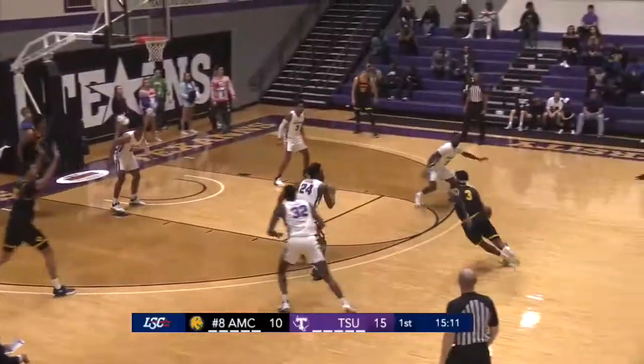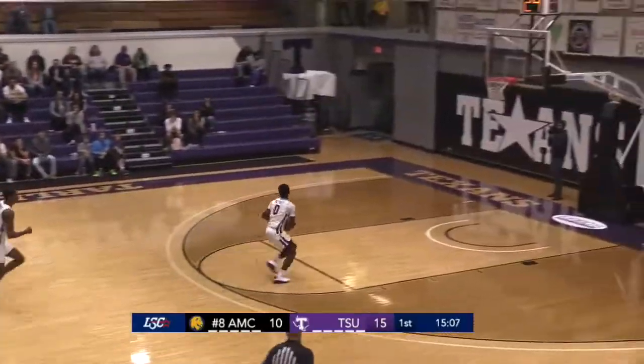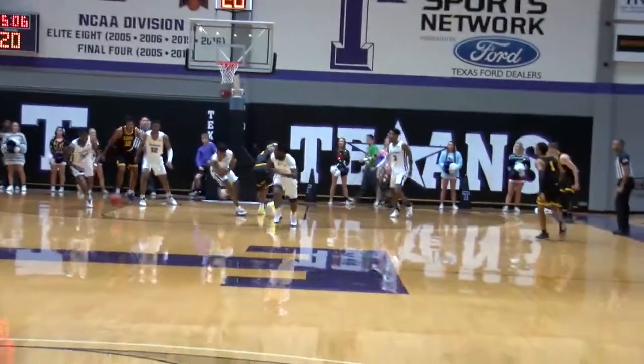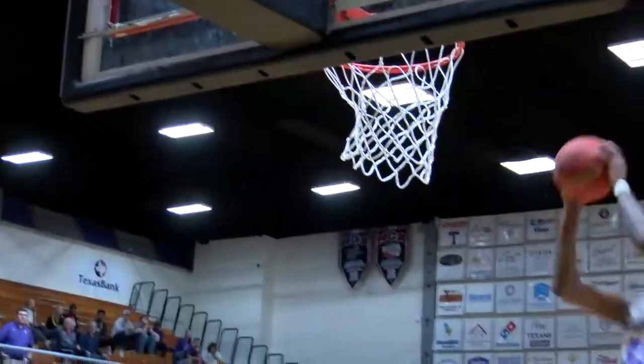On Thursday night they blew out the number 11 team in the nation. Now Terrell loses it, outlet pass. Bethley takes it off the glass. Josh Hawley takes it to the house.